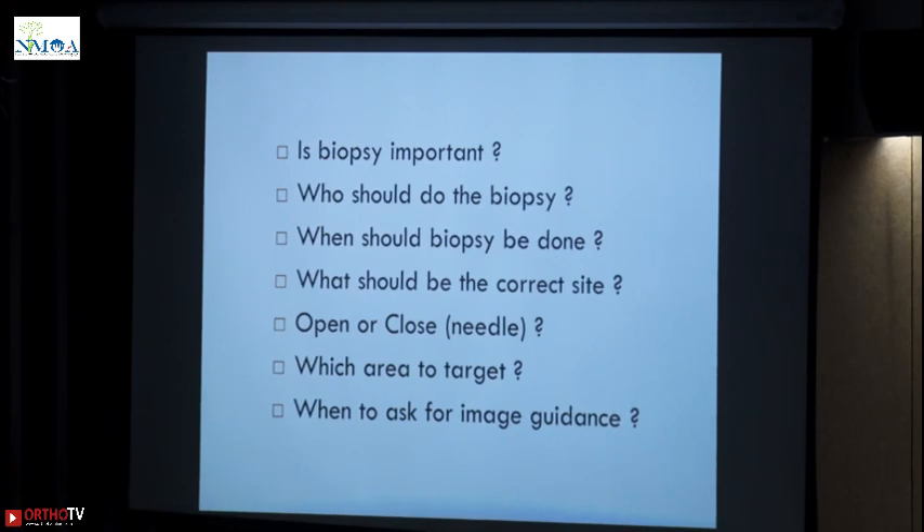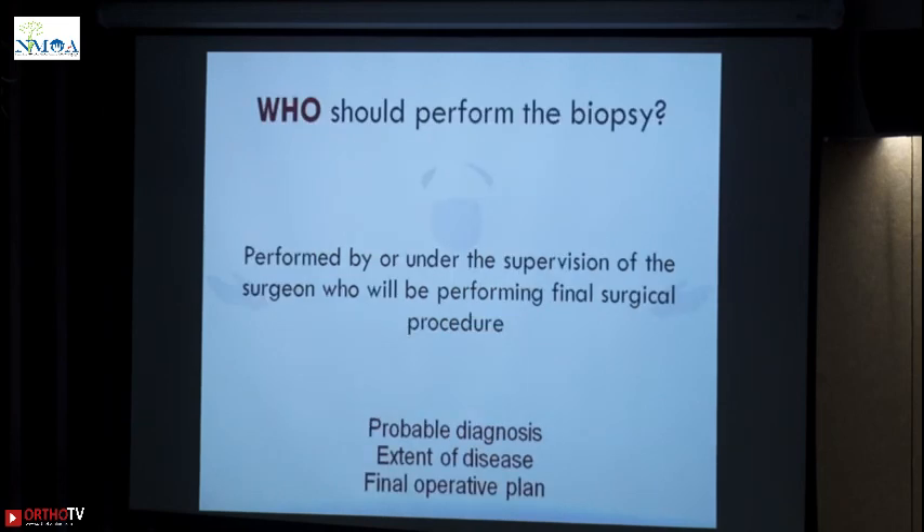Now we have questions like: who should do the biopsy? When should the biopsy be done? What should be the correct site? Open or closed? Which area to target? And when do you ask for image guided biopsy? To answer that question — who should do the biopsy? It should be performed by or under the supervision of the surgeon who will be doing the final surgery.